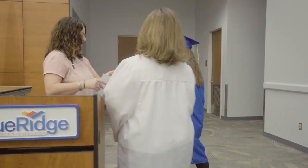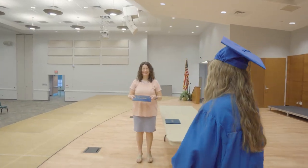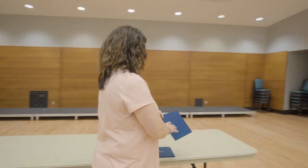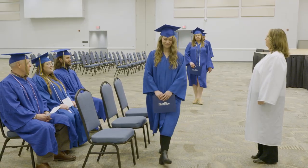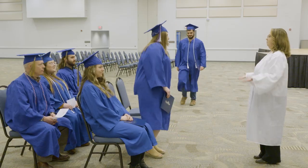Graduates will be called on stage one by one where you will accept an empty diploma cover. Don't forget your name card and make sure to smile so that your guests have a memorable and photographable moment. Please do not bring any excess items up on stage with you as you receive your diploma, out of respect for your guests and fellow graduates.